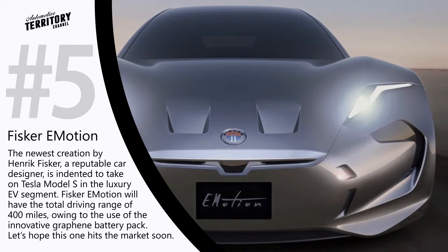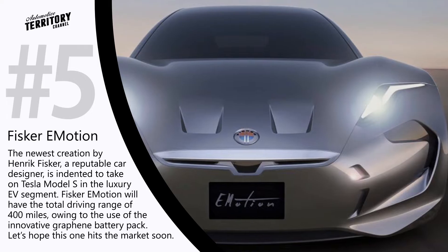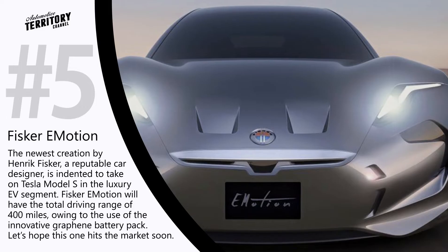The Fisker E-Motion looks incredible in theory, but for now we can only hope that this EV will actually roll off the production line and perform better than the Karma.